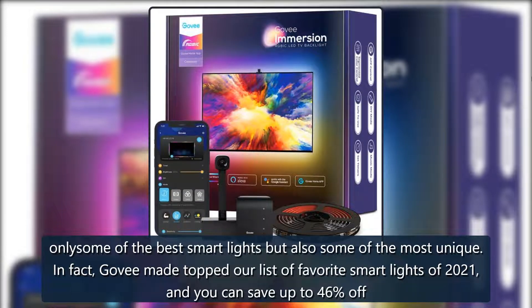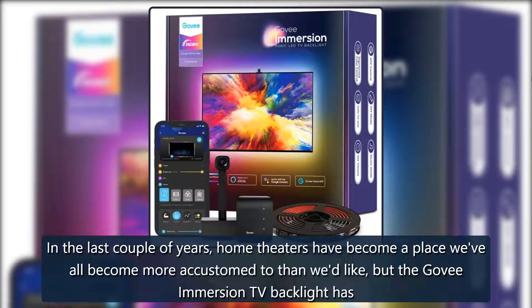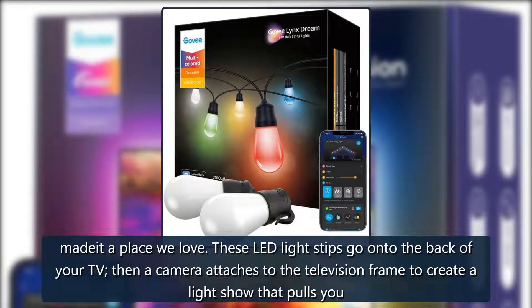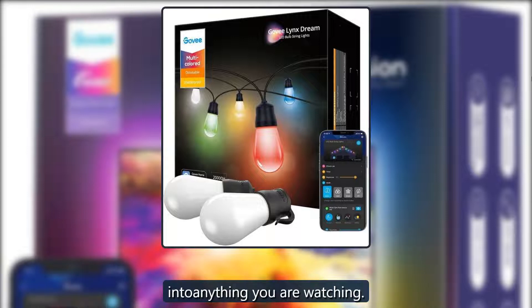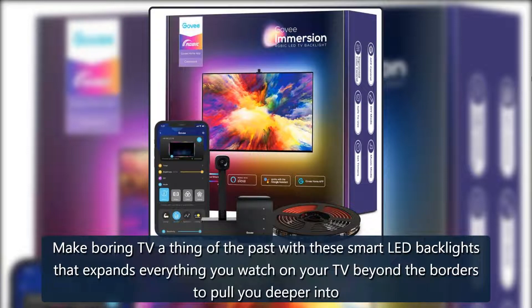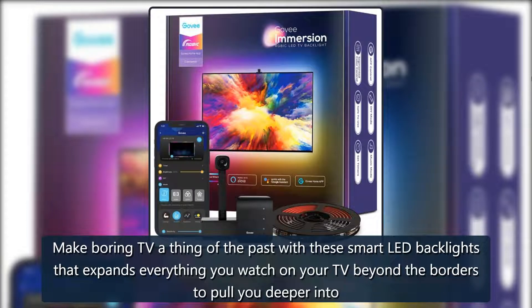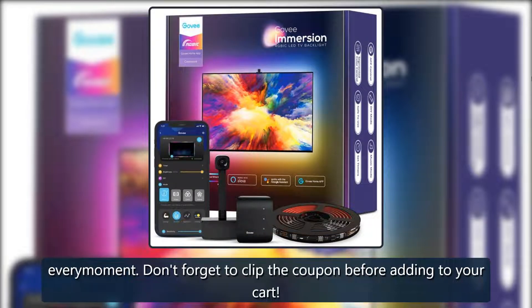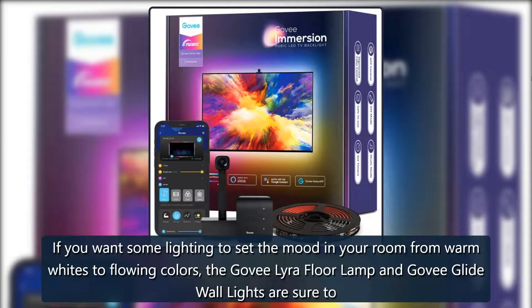In the last couple of years, home theaters have become a place we've all become more accustomed to, and the Govee Immersion TV Backlight has made it a place we love. These LED light strips go on the back of your TV, then a camera attaches to the television frame to create a light show that pulls you into anything you are watching. Save 27% with coupon — $57 at Amazon. Clip the coupon before adding to your cart.